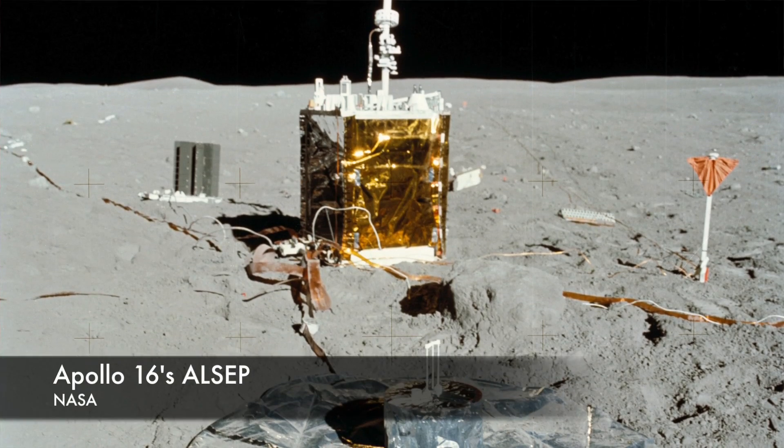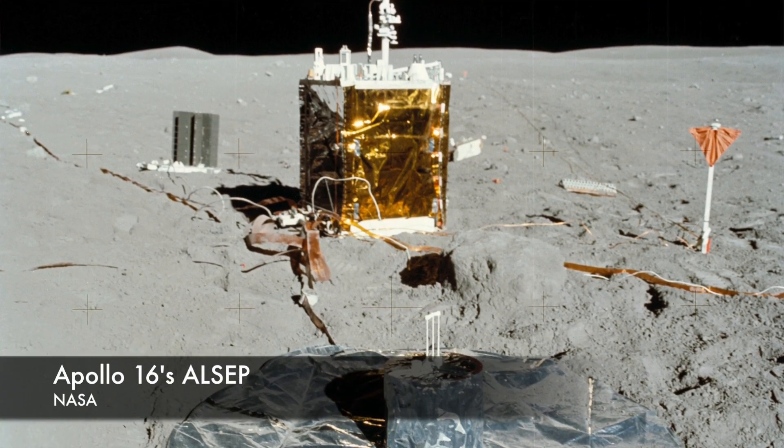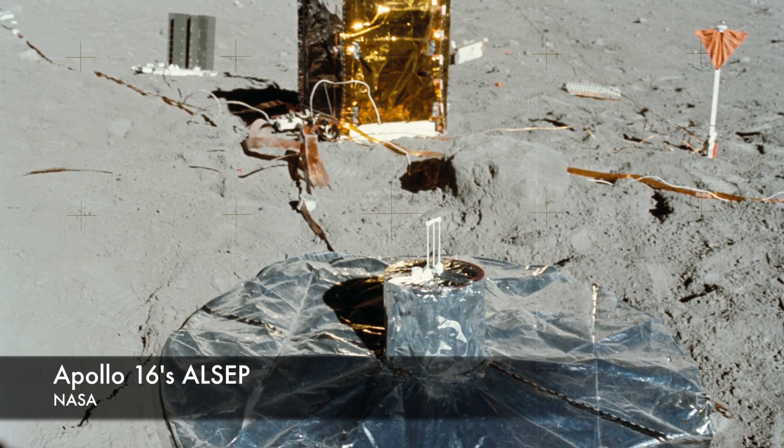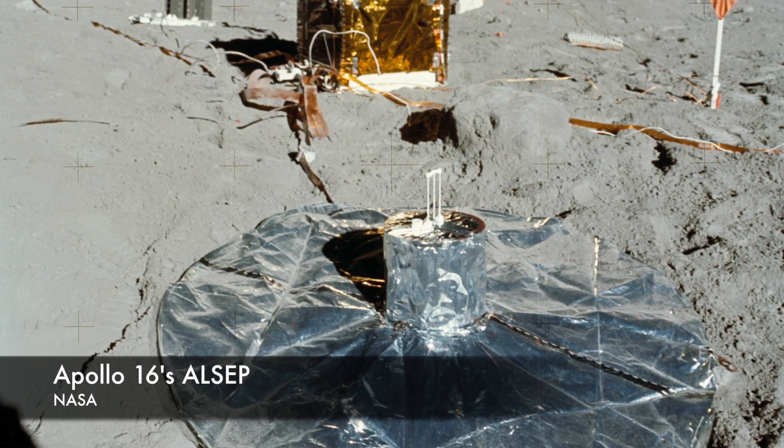On Apollo missions, 8 pounds and 96 ounces of plutonium fed the RTG that powered the Apollo Lunar Surface Experiment Package, or ALSEP. ALSEP was a suite of instruments designed to return seismic, atmospheric, temperature, and particle data from the moon's surface.